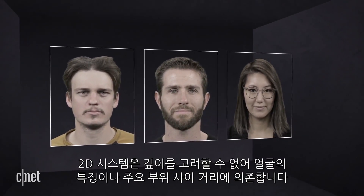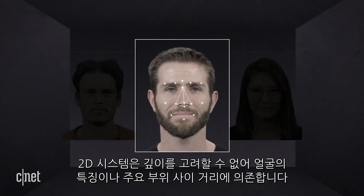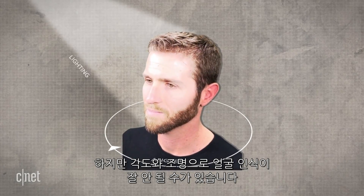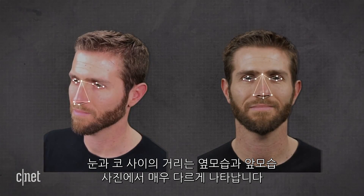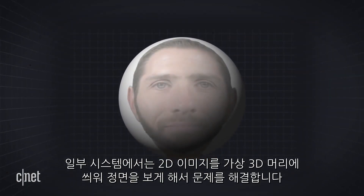Facial recognition was developed using 2D images. Since they can't take depth into account, 2D systems really rely on the distances between your facial features or landmarks. But angles and lighting can cause bad readings — the distance between your eyes and your nose looks very different in a straight-on image versus a profile pic.